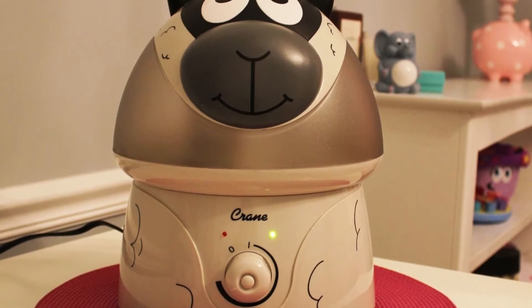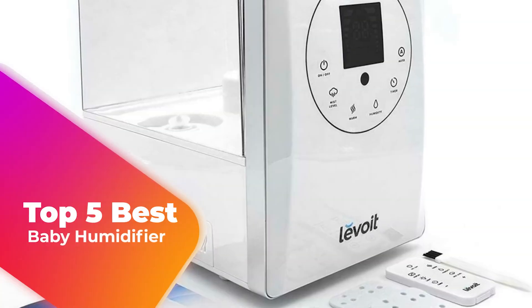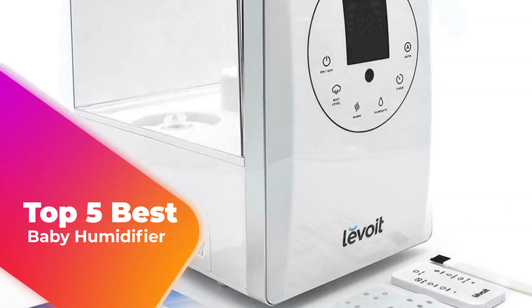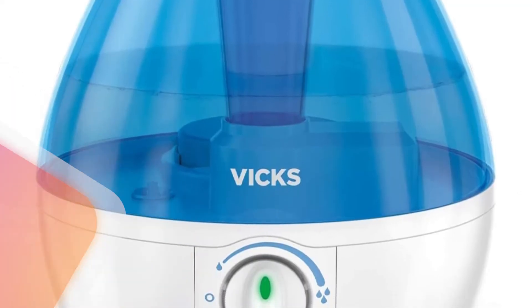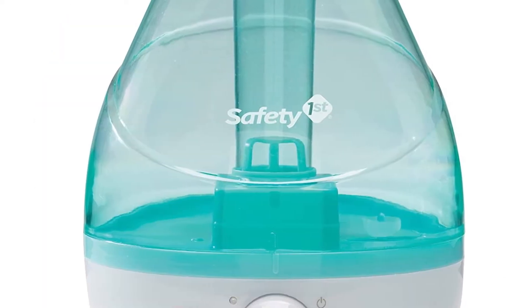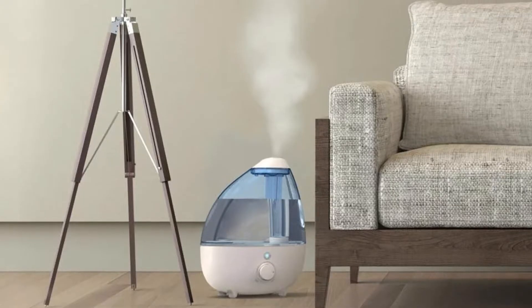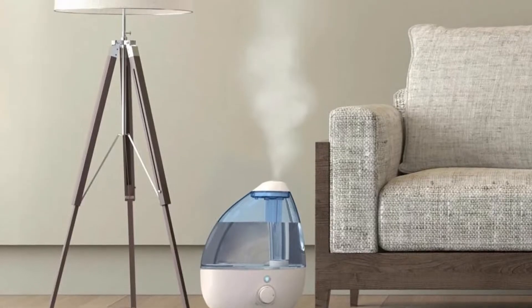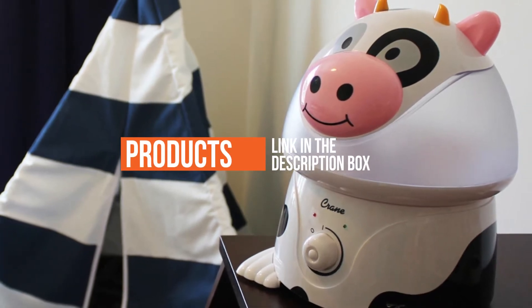Are you looking for the best humidifier for your baby or kids room? I have compiled a list of top five best baby humidifiers this year. These baby humidifiers are hand-picked based on overall design, hardware, customer reviews, and expert reviews. I will show each of the baby humidifier's strengths and weaknesses. If you want more information and updated pricing on the products mentioned, be sure to check the links in the description down below.